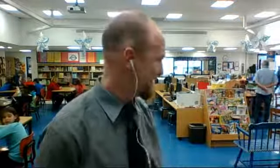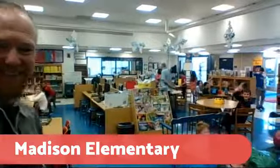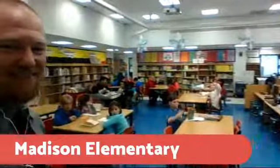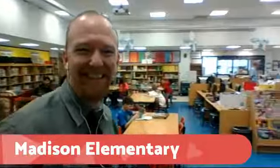Do the students know that we're on TV right now? Can we maybe ask them to say hi and give us a little wave? Hey guys, do you know that we're on Facebook Live right now? Why don't you give a wave, say hi. Hi everybody. I think some are aware and some are not. They're working hard.